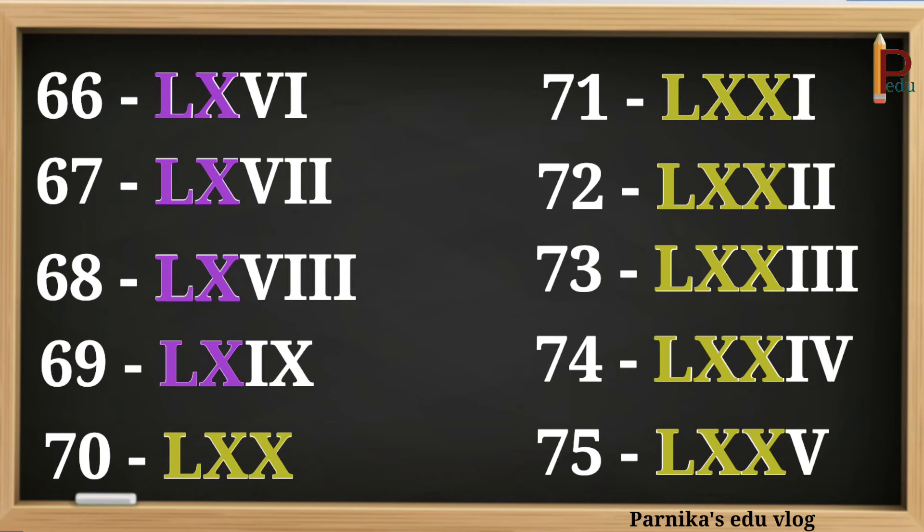64 can be written as LXIV. 65 can be written as LXV. 66 can be written as LXVI. 67 can be written as LXVII. 68 can be written as LXVIII. 69 can be written as LXIX. 70 can be written as LXX. 71 can be written as LXXI. 72 can be written as LXXII. 73 can be written as LXXIII. 74 can be written as LXXIV. 75 can be written as LXXV.